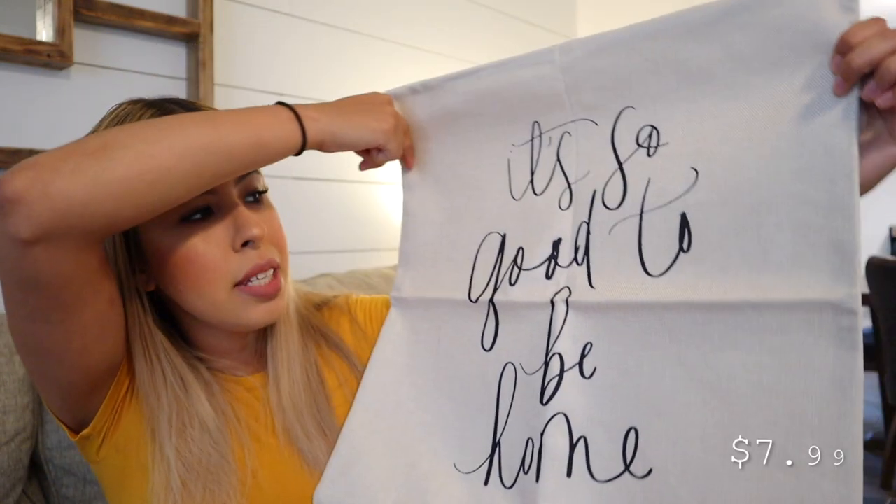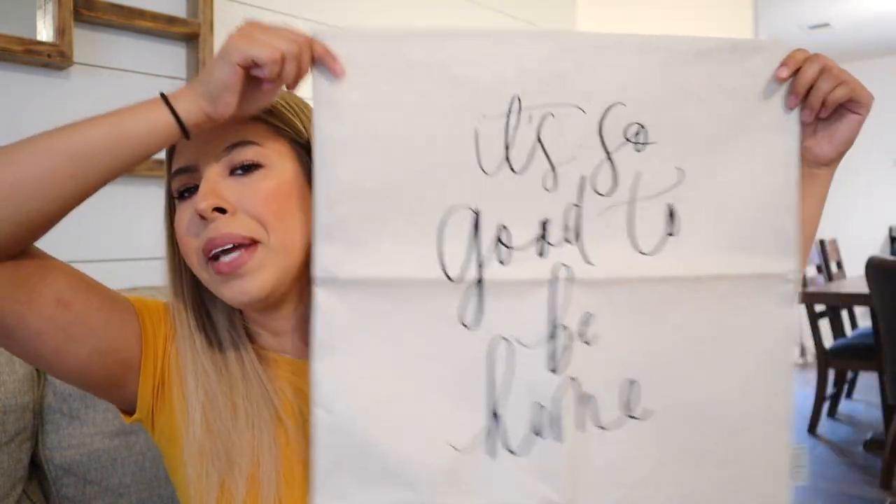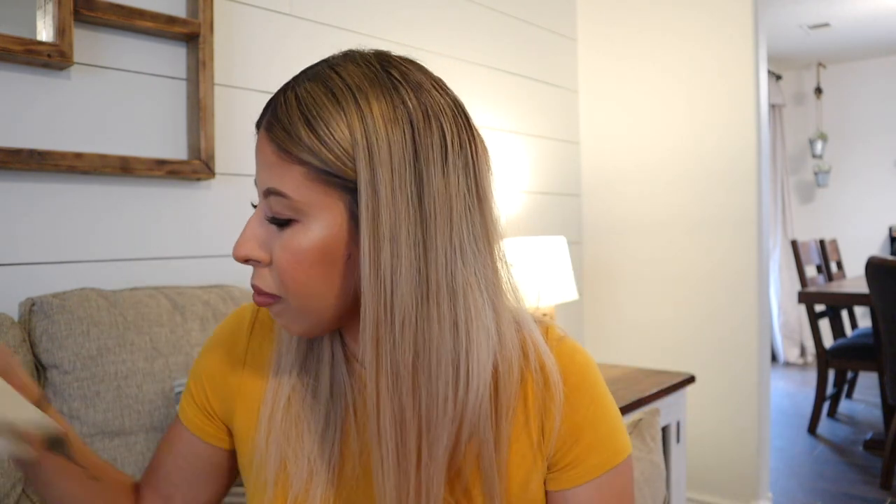The only item from Amazon is this pillow cover. You know I already have the farmer's market one in the same burlap material, but this one says 'It's So Good to Be Home.' I think that's such a cute transitional quote going from summer into fall — there's nothing cozier than that feeling. It was super cheap, only $7.99 on Amazon, and I'm excited to switch it out with my farmer's market one.